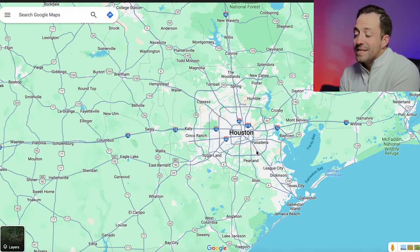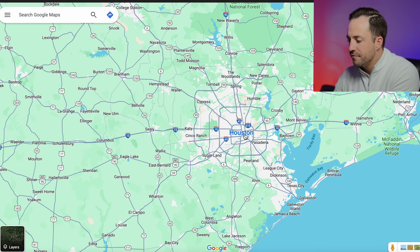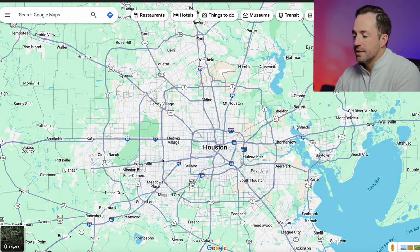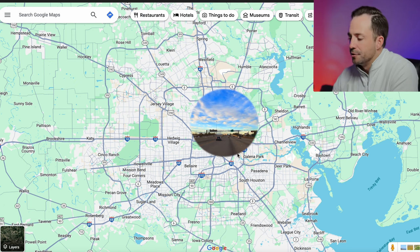As you can see, we have a map of Houston pulled up — just Google Maps, nothing fancy. As I zoom in, one thing you'll notice about Houston is it's actually got a lot of loops around it. Starting on the inner part, you've got the 610, called the inner loop, and this is where downtown is going to be.